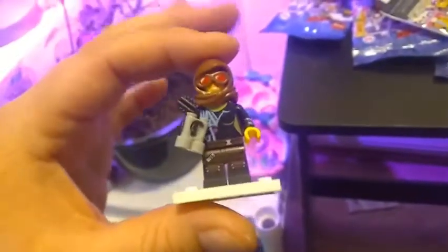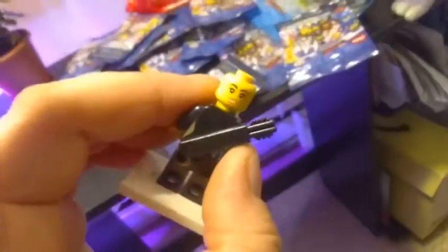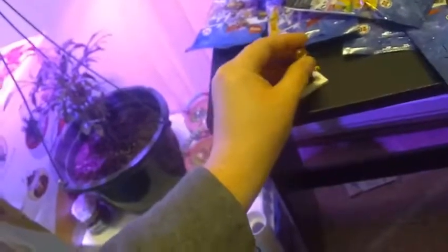Here is the minifigure my nephew picked out. I felt the bag and thought it might be Lucy — and it was indeed Lucy, maybe in her apocalyptic look from the movie. She's got an angry face and a happy face. I've been told this piece — a hoodie-glasses combo — is brand new to this series, which is pretty cool.